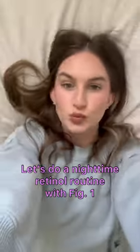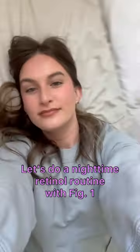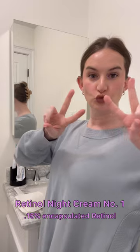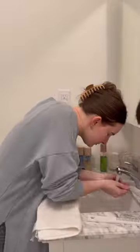I've had myself a day and I'm ready to go to bed even though it's bright outside. I've been using this new retinol night cream by Fig One and it's been so good. This is the first moisturizer I've used with retinol that I've found to be moisturizing enough.